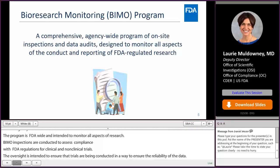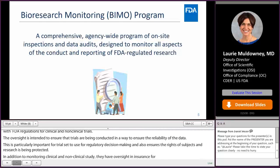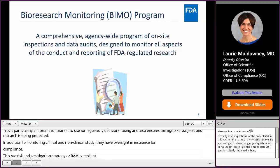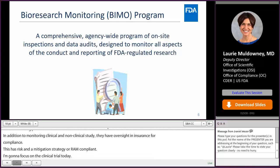In addition to monitoring clinical and non-clinical study conduct, the Bioresearch Monitoring Program also includes adverse event reporting, as well as risk evaluation and mitigation strategies, or REMS, compliance. I'm going to focus primarily on the BIMO program's role in monitoring clinical trial conduct today, and in ensuring that clinical trials are conducted according to GCP, or good clinical practice principles.